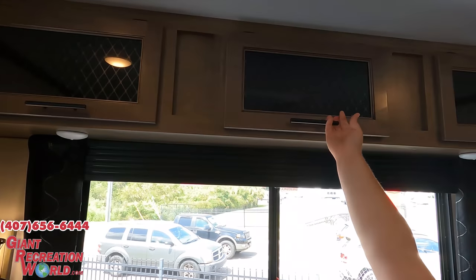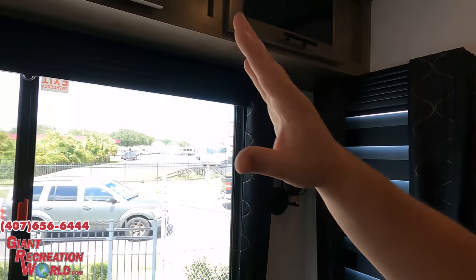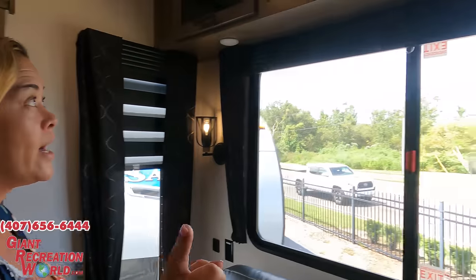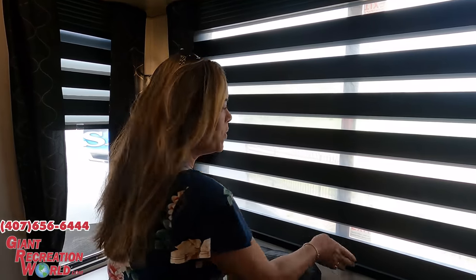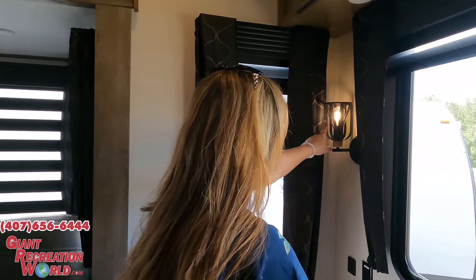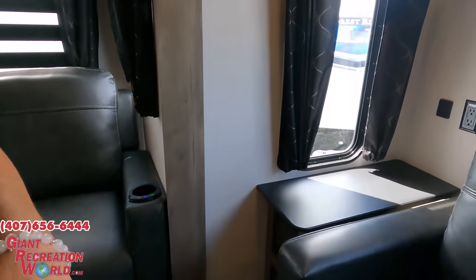We've got three big windows right there. How do you like these valances? They're different — super cute. One thing I want to point out is these blinds — I love these. They're like zebra blinds. If you want it dark, pull it down; if you want a little bit of light, just do that. They have them all throughout. And they have these light sconces here.